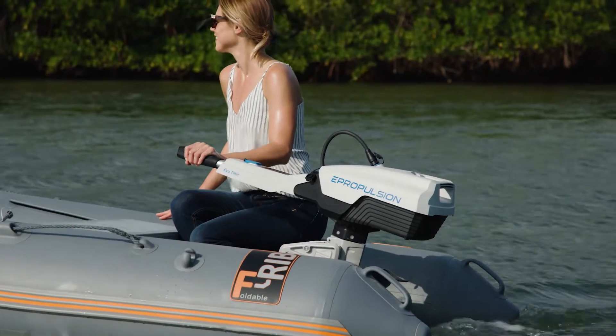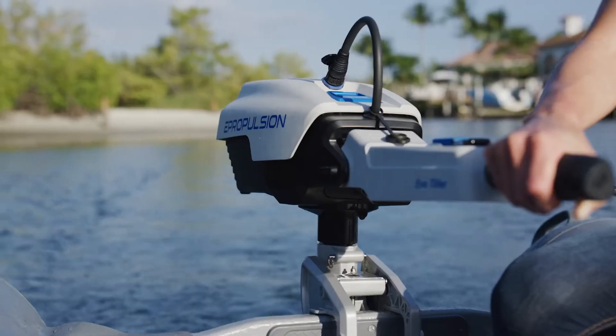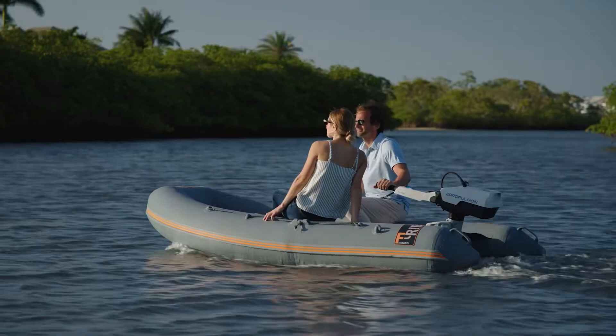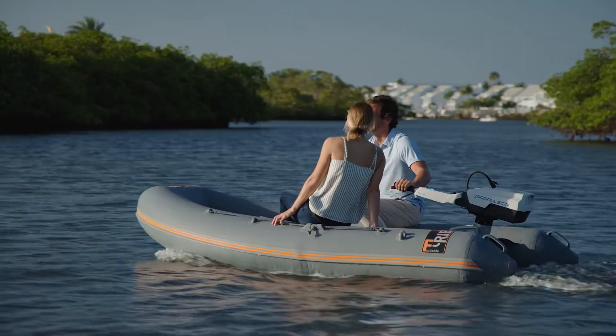The Spirit One Evo, the leading hydroelectric outboard motor on the market. Virtually silent, the all-electric motor will change the way you appreciate cruising the water. Imagine gliding through the water and only hearing the sound of the sea and the wind.